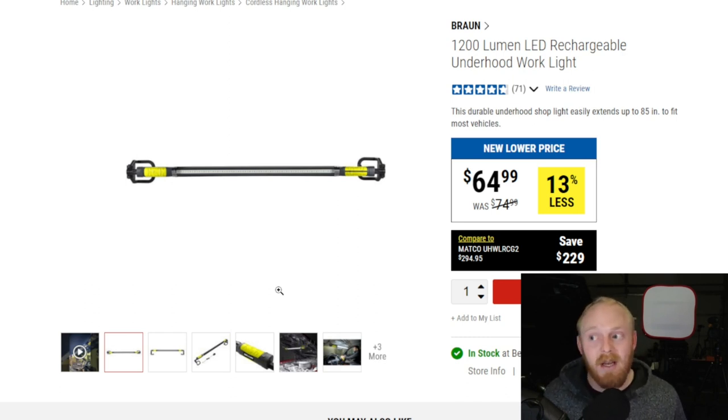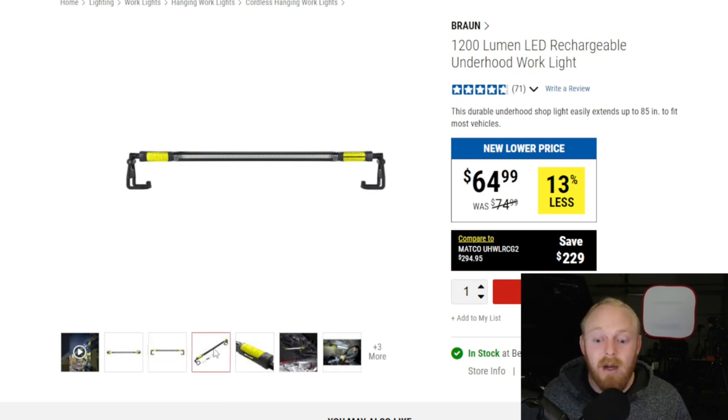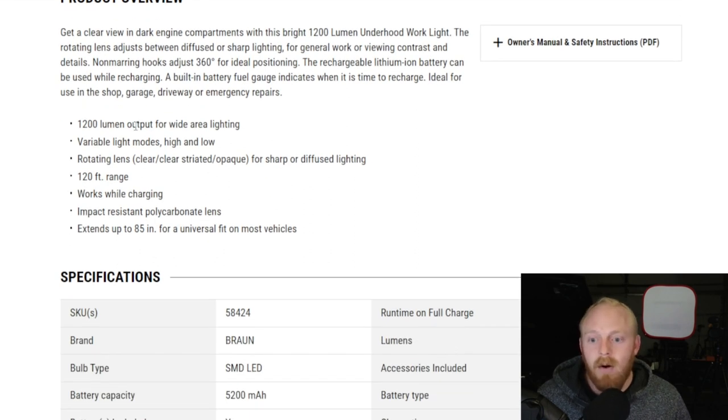If you just go on Amazon and type in underhood work light you'll find a lot, but most are going to come with a price tag of $100 to $200, and pro brands go even higher. Most of the time you're not going to find many with a decent design under $100. I think this one has a good design, a good lumen rating, and at $65 that's a good price. If you're not looking to spend $100 or more, this is probably one of the best routes you can go.